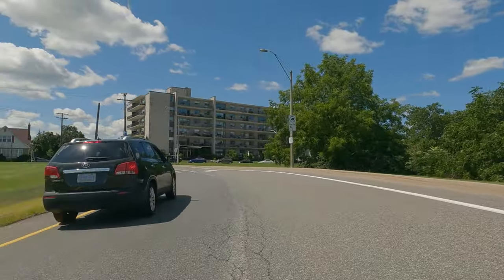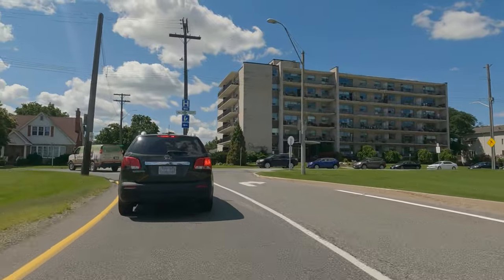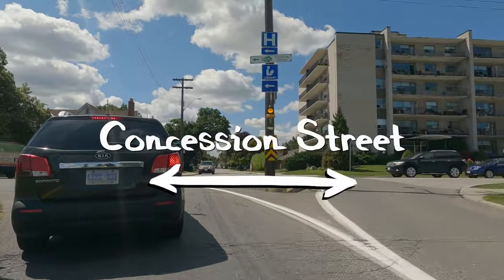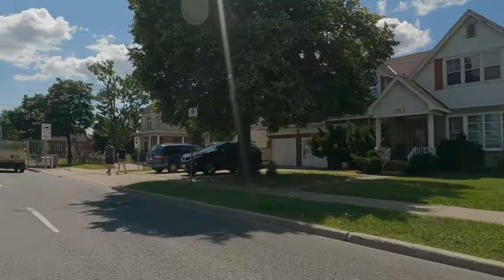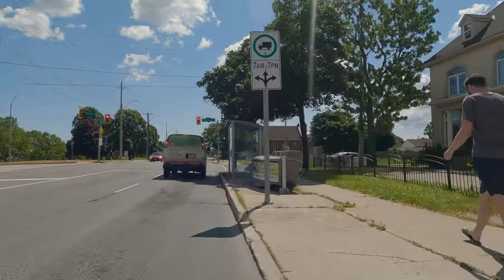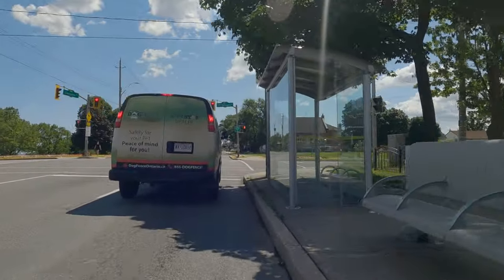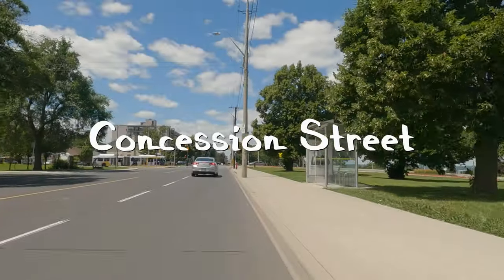You can travel faster than the posted 15 kilometers an hour that the Keddy Access Trail has. Now, how many people are going to be traveling faster than 15 kilometers an hour when going up? Probably not too many, but in my case I travel at 24 kilometers an hour because I have pedal assist. Here we are at the top. You will notice I didn't go through the intersection going straight because you can only go straight — if you want to turn left or right, you have to take that slip lane.